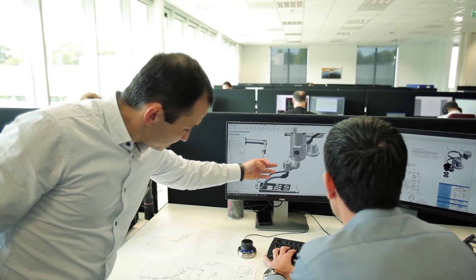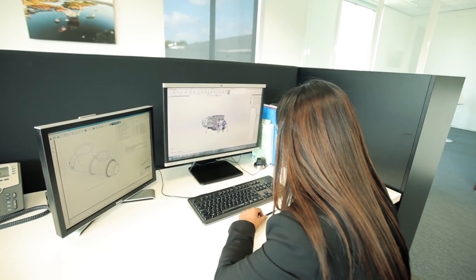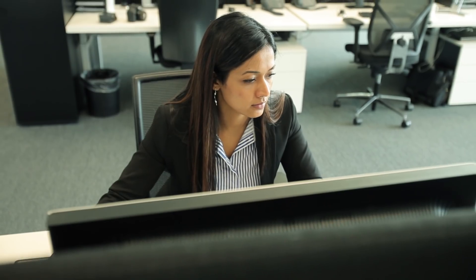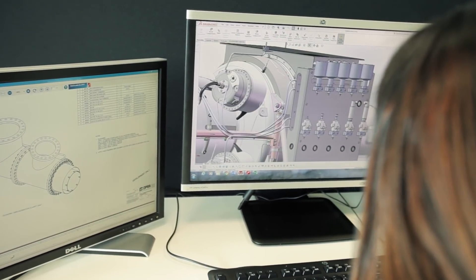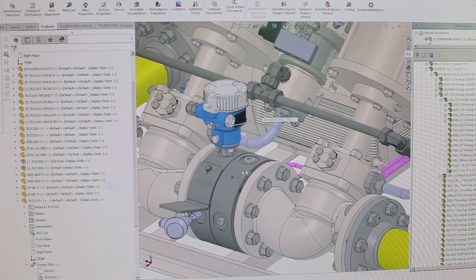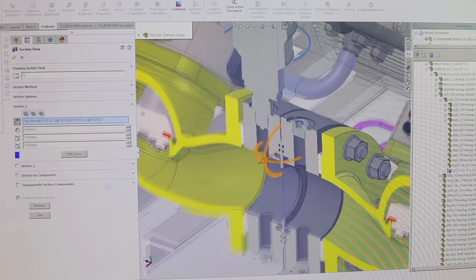When it comes to gas turbine modifications, we mainly focus on the combustors. Depending on the application, that is the main component we have to modify. For the VOC project, we need to be able to burn fuel in the range of low calorific to high calorific fuel. That's when SOLIDWORKS played a crucial role by providing us many features like 3D CAD modeling, flow simulation, visualizer, and more.